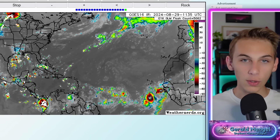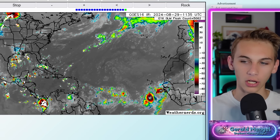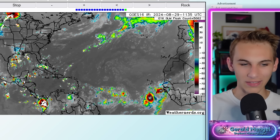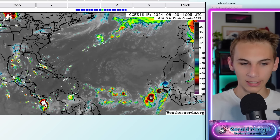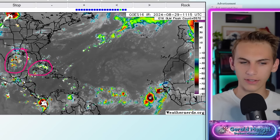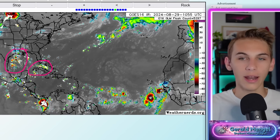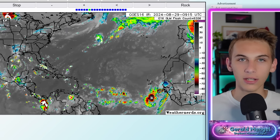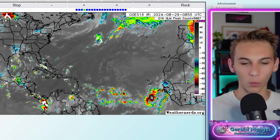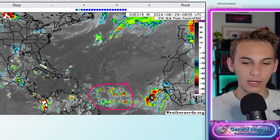With that said, let's go and jump into things because I think it's going to be a pretty active stretch and we're going to have a good bit to talk about. We'll start with satellite imagery like we've been doing for the past week or so in the tropics specifically. We do have a couple areas of thunderstorm activity through portions of the Gulf and even through portions of the Florida Keys and Cuba — those are not a big concern. But the bigger concern is back out here into the Atlantic, specifically this area I have circled.